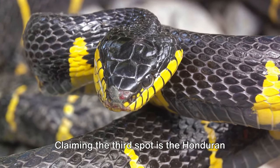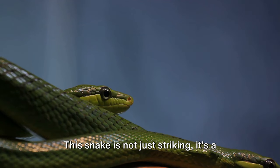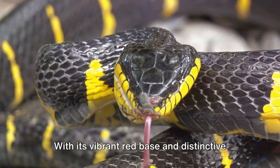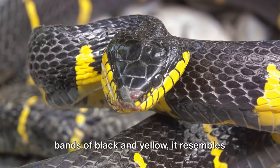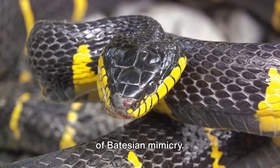Claiming the third spot is the Honduran Milk Snake. This snake is not just striking — it's a master of deception. With its vibrant red base and distinctive bands of black and yellow, it resembles the venomous coral snake, a classic case of Batesian mimicry.